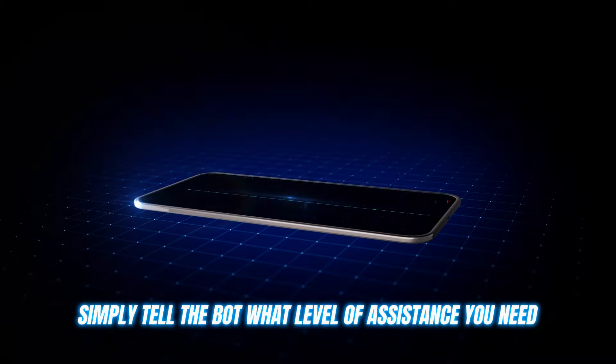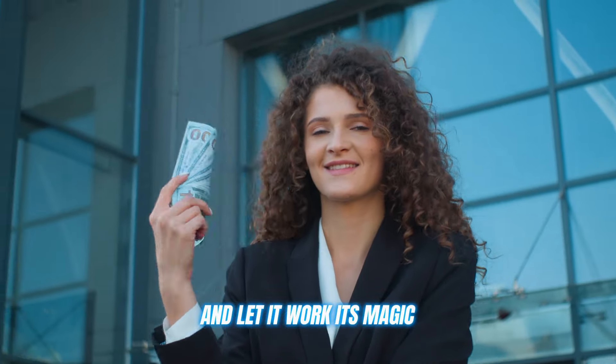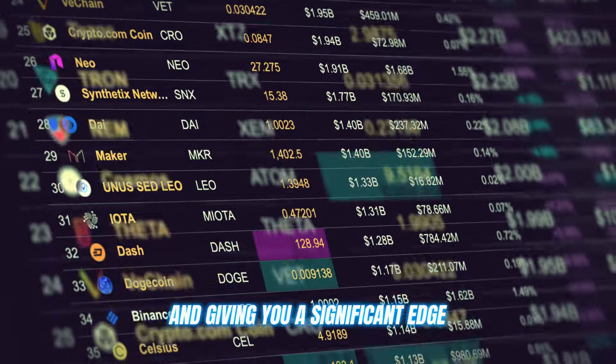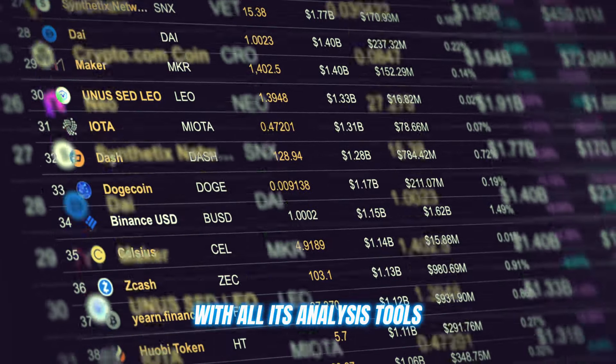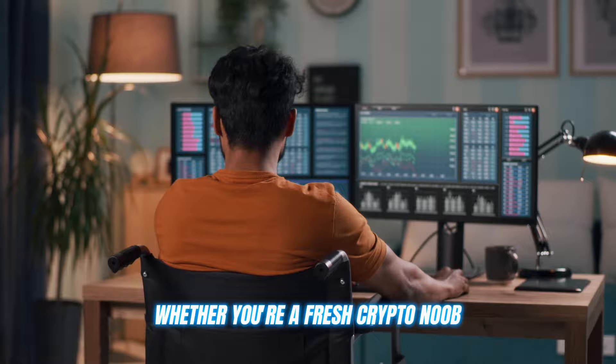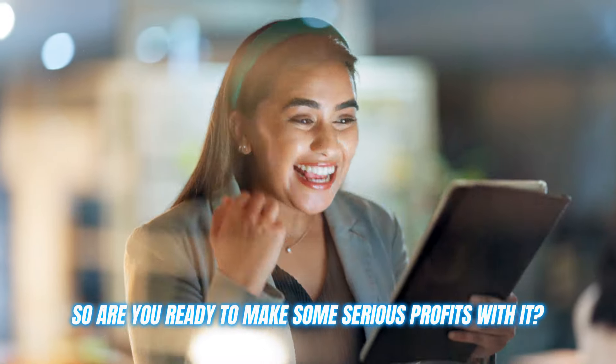Once you're all set up, simply tell the bot what level of assistance you need and let it work its magic — analyzing the markets, executing trades, and giving you a significant edge with all its analysis tools. This platform is a total game changer, whether you're a fresh crypto beginner or a seasoned trading pro. Are you ready to make some serious profits with it?